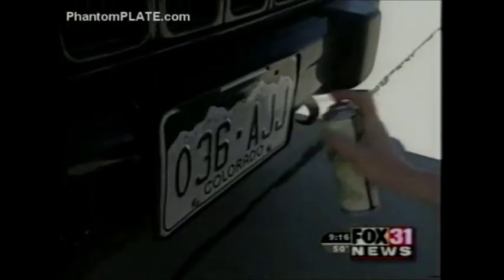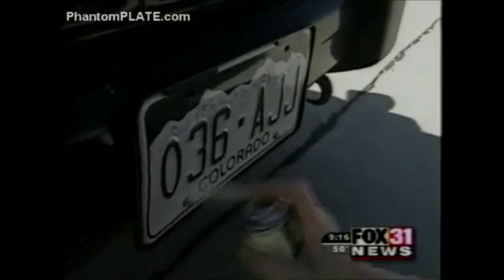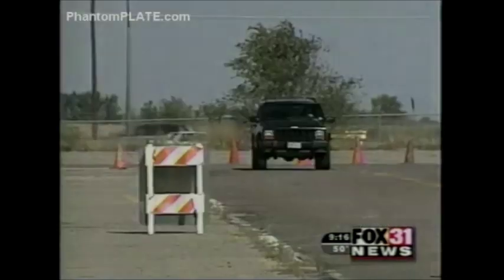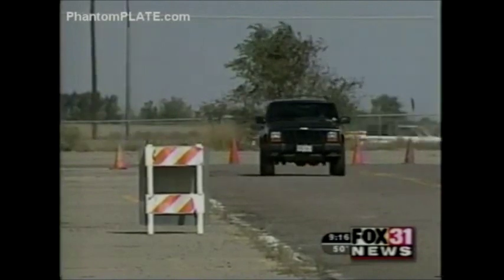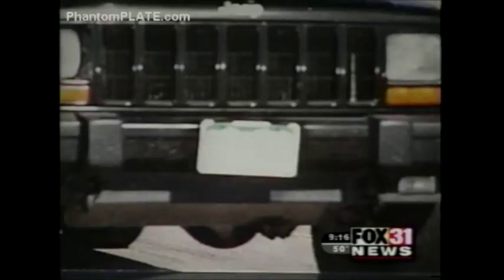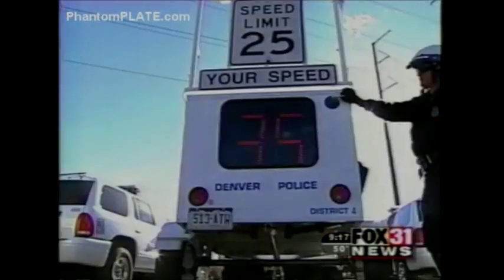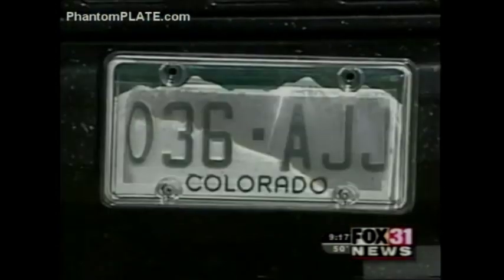The third product is a spray that works really well. It puts a high gloss finish on your plate which causes a reflection and that makes the plate overexposed. So if you're going to use a plate blocker, I suggest the spray. The reflective spray does not obstruct plate numbers from the naked eye at all. And nowhere in the law does it say your plate must be photogenic. Besides, officers would not even notice it.